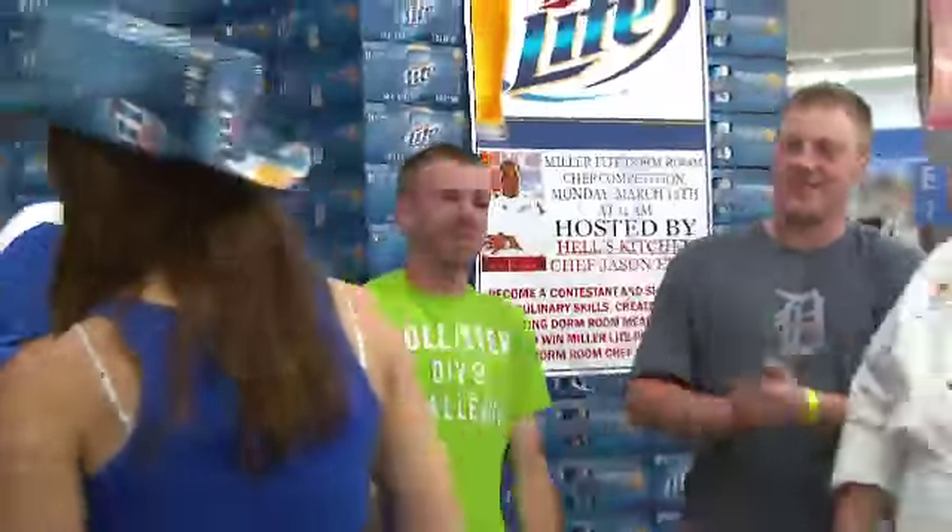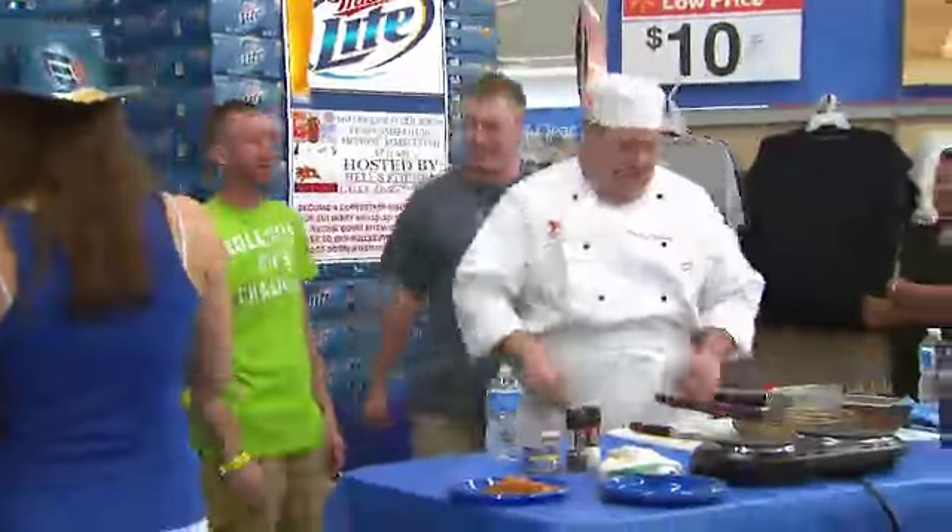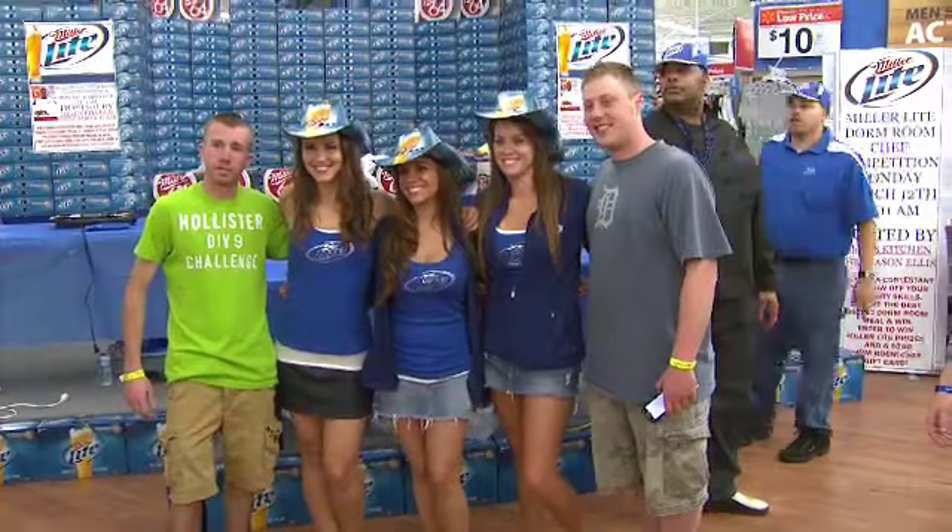Michigan wins! Chris, you had a great dish — everybody had a great dish. It was hard to pick these winners.